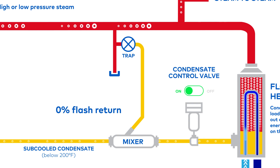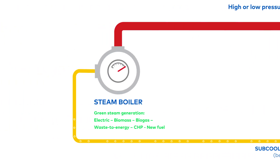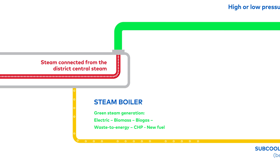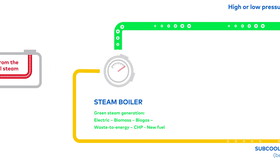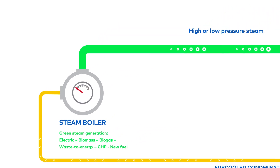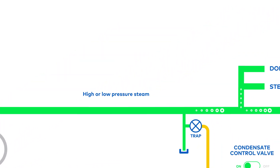In the meantime, it sub-cools the condensate under 200 degrees Fahrenheit, so there is 0% flash return, generating energy savings in order to reduce your carbon footprint. Steam can also be generated from different green fuels without changing your steam distribution system. Also, according to the International District Energy Association, using district energy in cities like New York, Boston, Seattle, and Minneapolis is considered a green way to use energy.